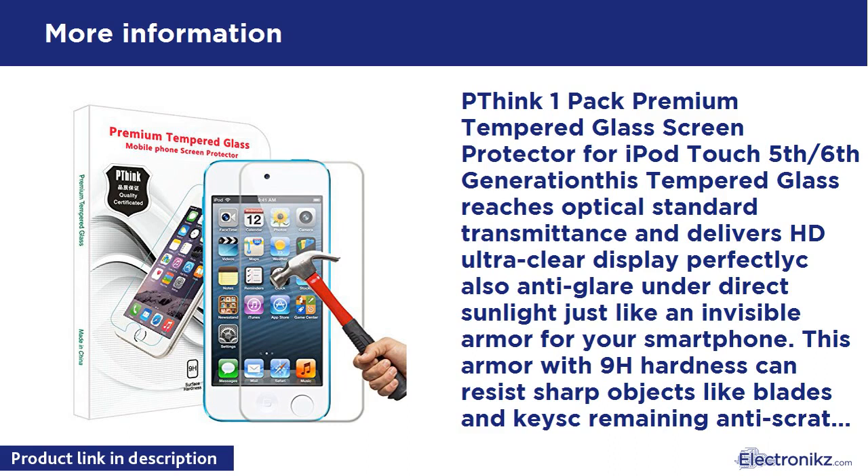PThink 1-Pack Premium Tempered Glass Screen Protector for iPod Touch 5th/6th Generation. This tempered glass reaches optical standard transmittance and delivers HD Ultra-Clear Display. Perfect look, also anti-glare under direct sunlight, just like an invisible armor for your smartphone. This armor with 9H hardness can resist sharp objects like blades and keys, remaining anti-scratch and anti-shock. Best Vivid Clarity and Strong Surface Hardness.